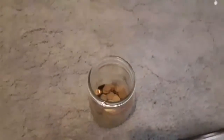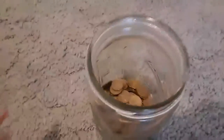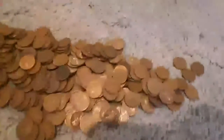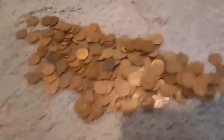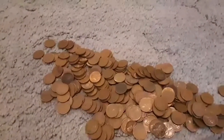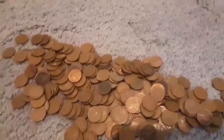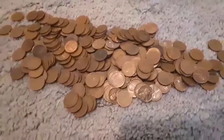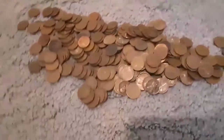In this jar I have all of my wheat pennies that I found last year and also the year before. I don't know exactly how many are there, but I would give a good guess of probably about 200 to 300. I'm not exactly sure, but it's still a lot.